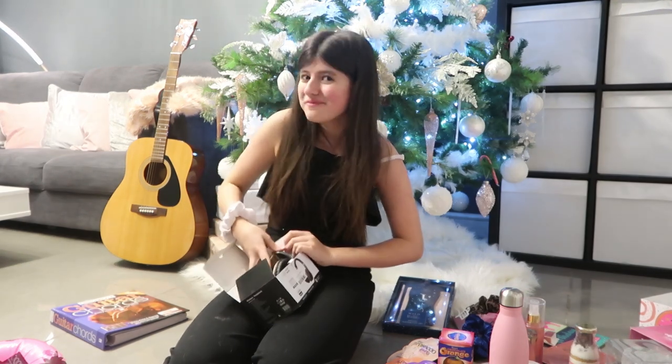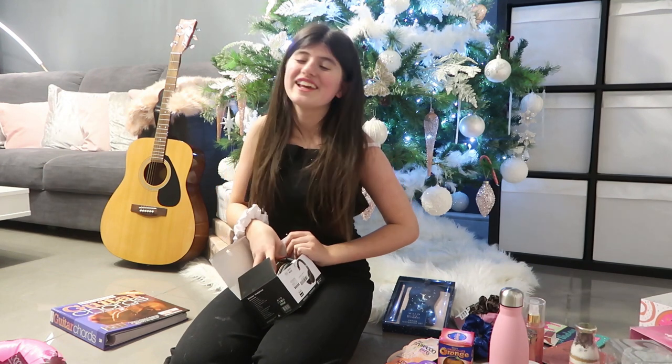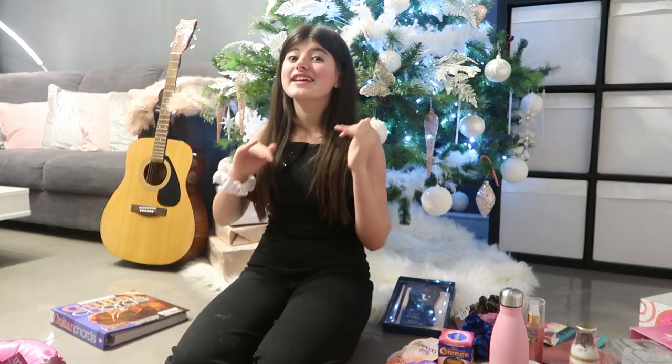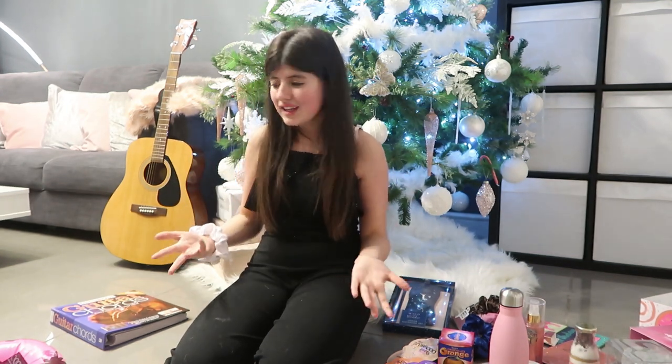If you guys haven't already, make sure you help your girl out and hit that big red subscribe button. I got this guitar, as you guys can see beside me. It is extremely heavy, and I can't wait to try this, guys. It's like a new hobby I want to learn. I really like contortion and stuff, I like singing, I like dancing, and I just thought I would learn a new hobby as well, because I can pair it with my singing.